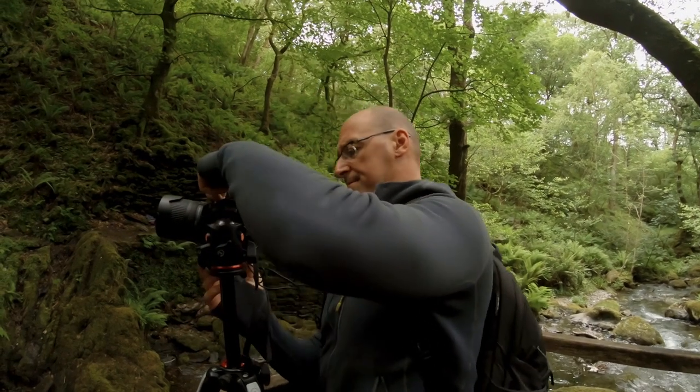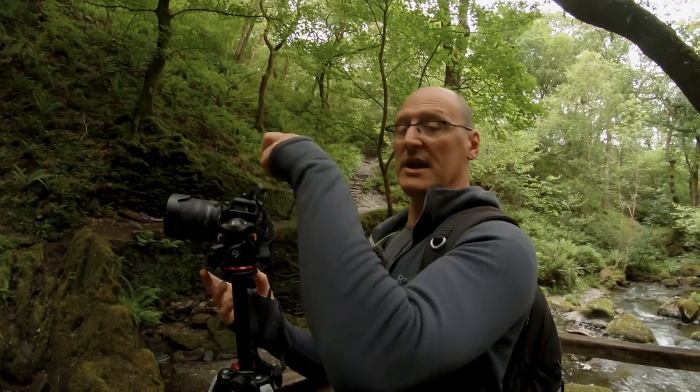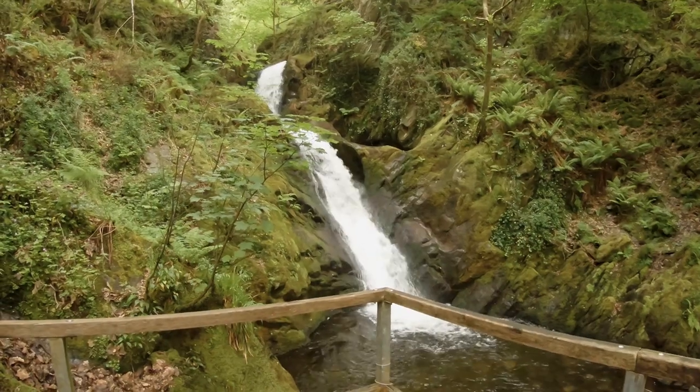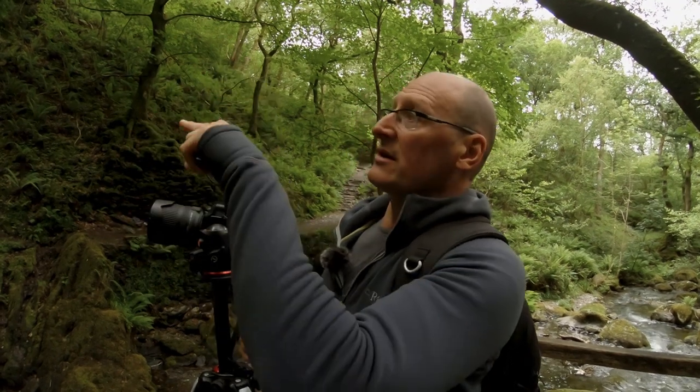I'm going to bracket, which if you don't know what that means, means I'm going to take one picture at the recommended exposure settings, then one underexposed and one overexposed. Because the difference between the white of the waterfall and the darker things and shadows is quite a lot, too much for the camera. So if you take three shots of varying exposure, you can combine them in Photoshop to get the best possible image.